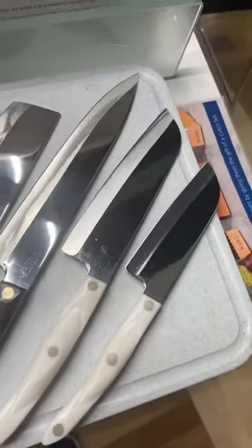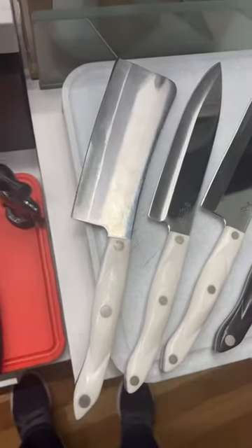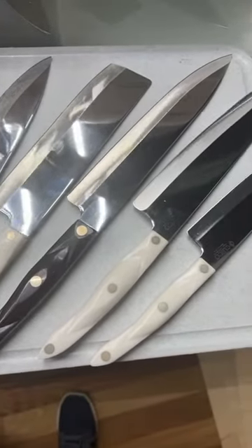So maybe you didn't know we make all these. Maybe you have all these. Maybe you didn't realize that could be used for that. But we're gonna take a couple minutes here and educate you.